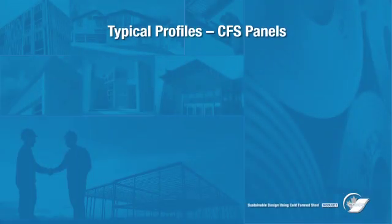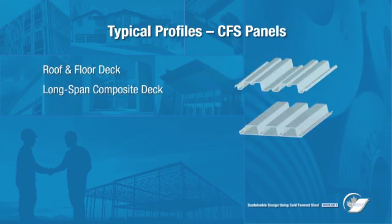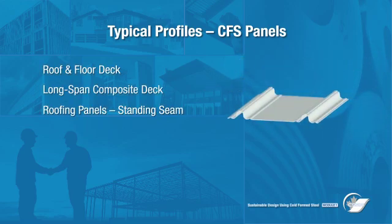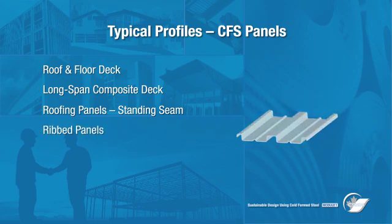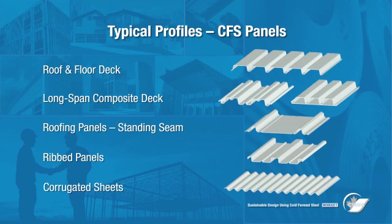Larger sheets or panels are also used for roof and floor deck, long span composite deck, standing seam roof panels, rib panels, and corrugated sheets. These panel products are available from the manufacturers in a wide variety of profiles and colors to meet any structural or architectural requirement.